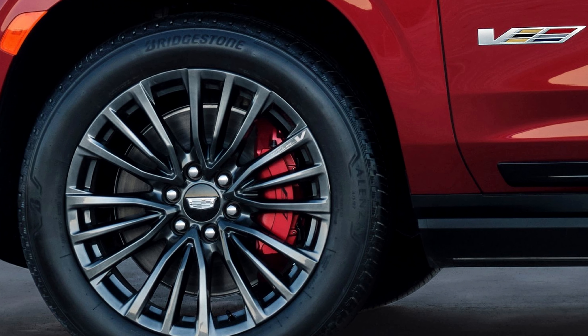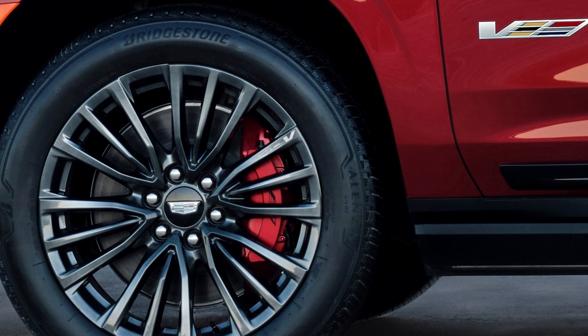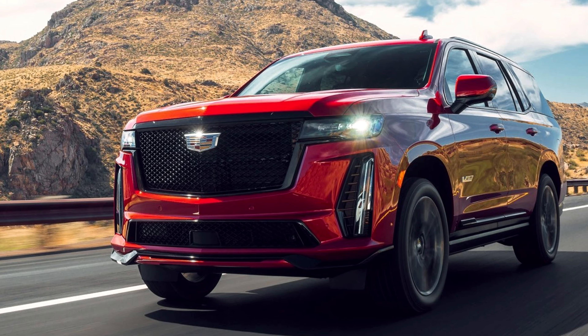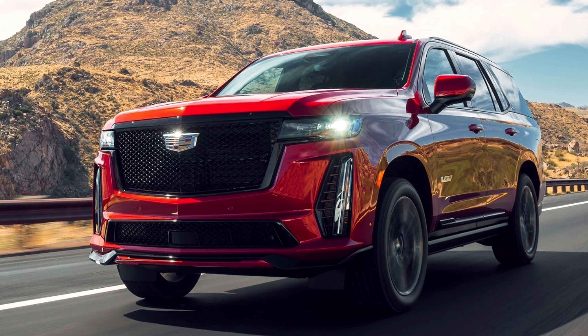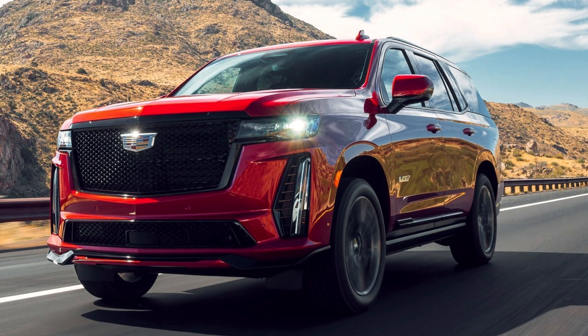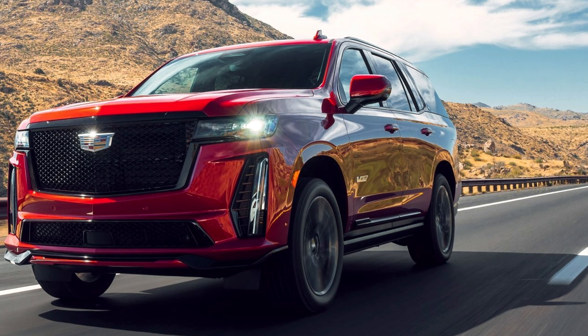Exterior aesthetics play a crucial role in the Escalade V's allure, with unique front and rear fascias, a sport mesh grille, and 22-inch wheels contributing to its commanding presence. The quad exhaust outlets and Brembo front brakes with edge red calipers add a sporty touch to the SUV's overall design.